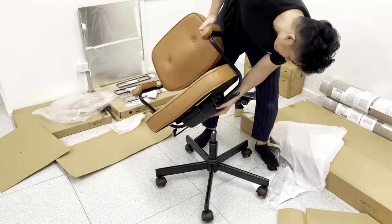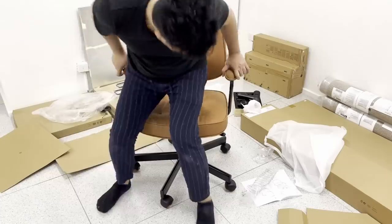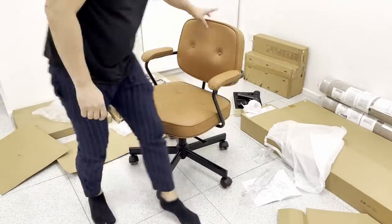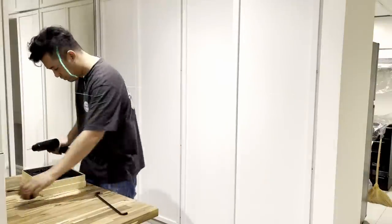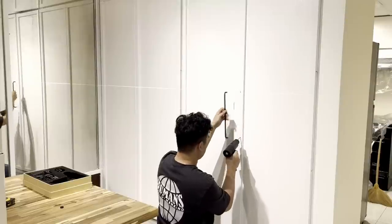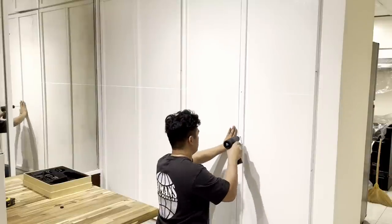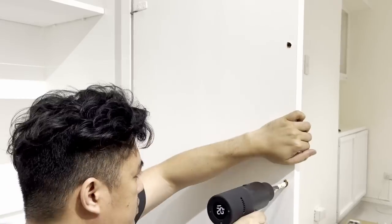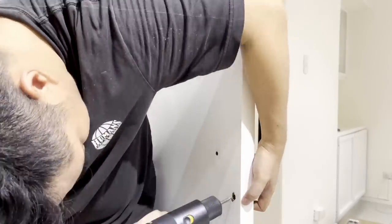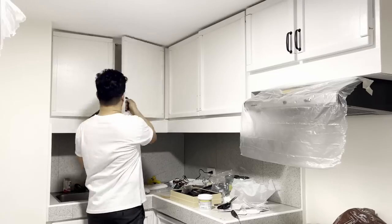I chose extra large black handles for the tall cabinetry, combining them with some knobs for the smaller ones, and shorter retro-looking knobs for the kitchen cupboards to accentuate the look and make it more cohesive with the overall look of the space.